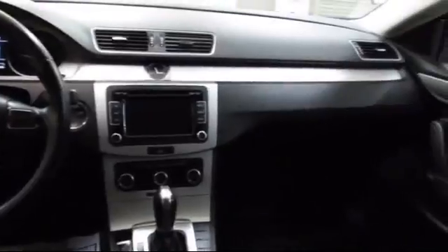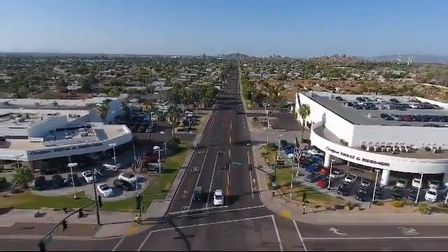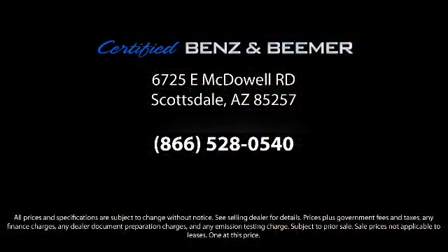So whether you're in the market for your next vehicle, or you want to service your current vehicle, the best place to find yourself is here at Certified Benz & Beamer. Come visit us today. We're at 6725 East McDowell Road in Scottsdale. We're looking forward to meeting you. We'll see you next time.